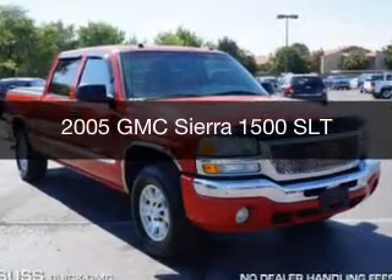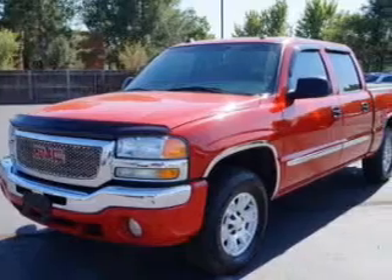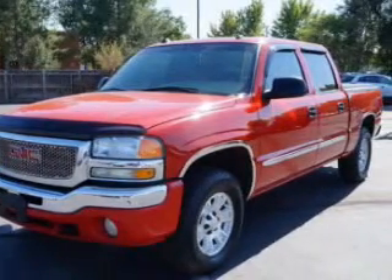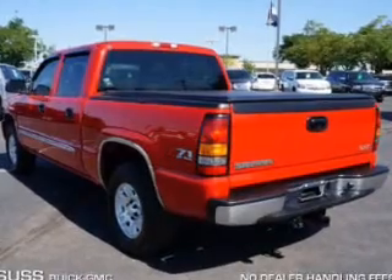This is a used 2005 GMC Sierra 1500, powered by 4-wheel drive, a 5.3-liter 8-cylinder engine, and a 4-speed automatic transmission.